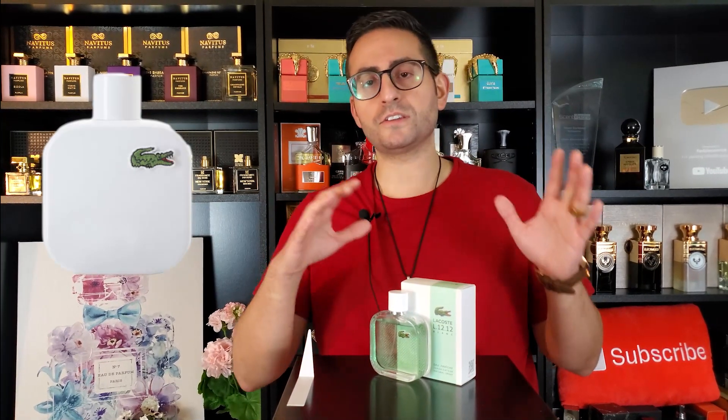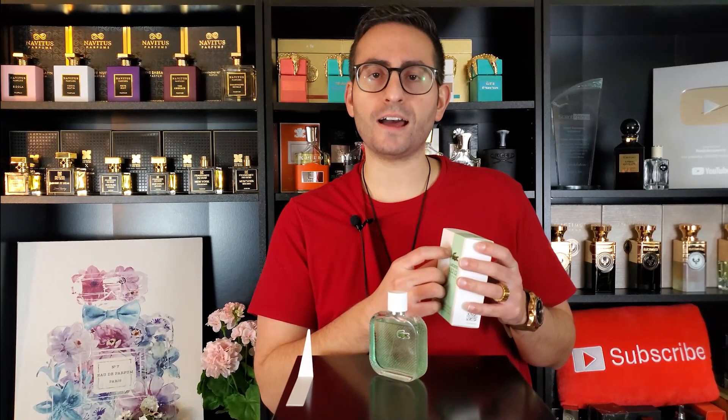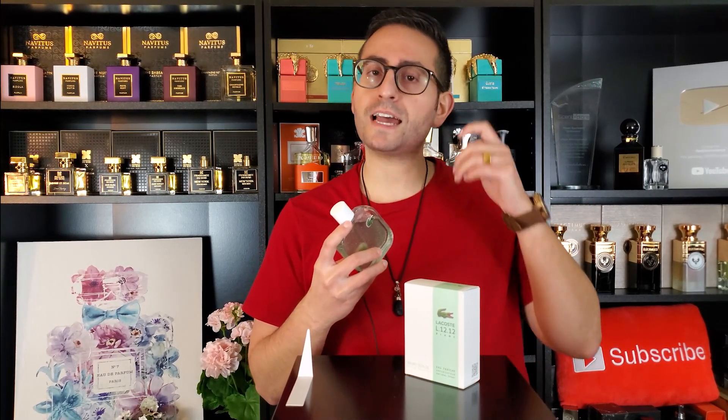Here we have a brand new fragrance — a flanker of Blanc, previously released by Lacoste. L1212 is their internal code for their polo shirts, which is iconic to the brand. This is a very bright, vibrant, and fresh fragrance. There's citrus in here — grapefruit and lemon — along with a spicy, effervescent ginger note in the opening. Things get darker in the dry-down with vetiver and cedarwood. I'll focus on the smell and performance, starting with the presentation.